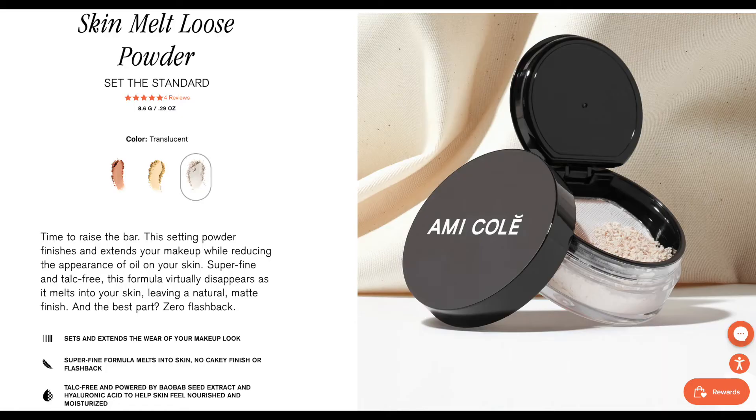So this is the Ami Kole Skin Melt Loose Powder. I was so excited to see they were coming out with a setting powder because I love Ami Kole products — they are so dewy and hydrating looking and give you the most gorgeous complexion. I assumed any powder they came out with would give me something more on the side of the Kosas powder, which sets your face and lets your natural oils come through without a matte finish.